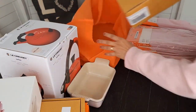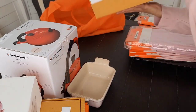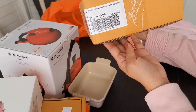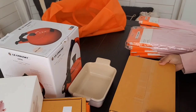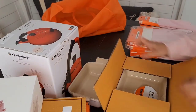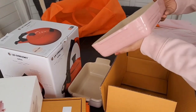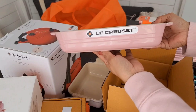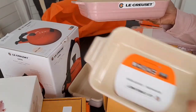Last one from this orange bag — this one is the classic 25cm rectangular dish in satin pink. Let me open it. I got these to match the mini one.